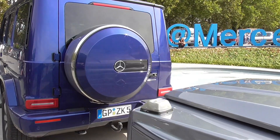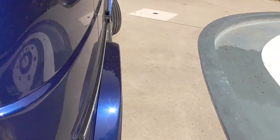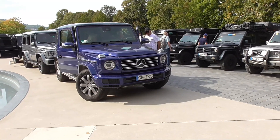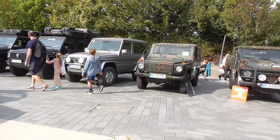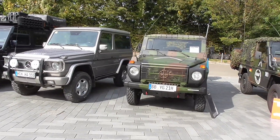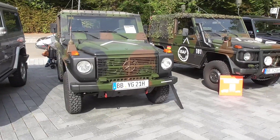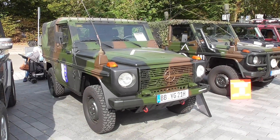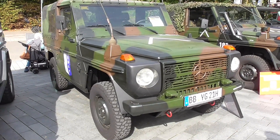I absolutely adore this color. I really have a fondness for blue metallic paints — I really love this color. But take a look at what I've seen here on the right — must be the MSA version, one of only two if I'm not mistaken which is still living on this planet. And here's the Wolf.